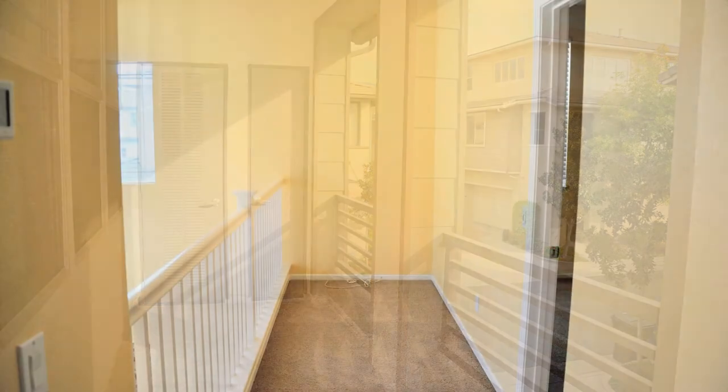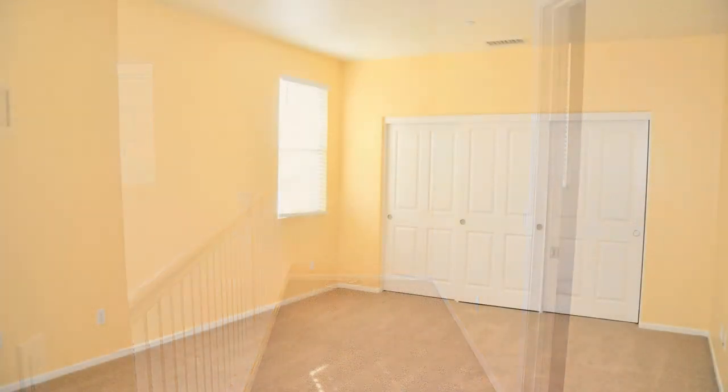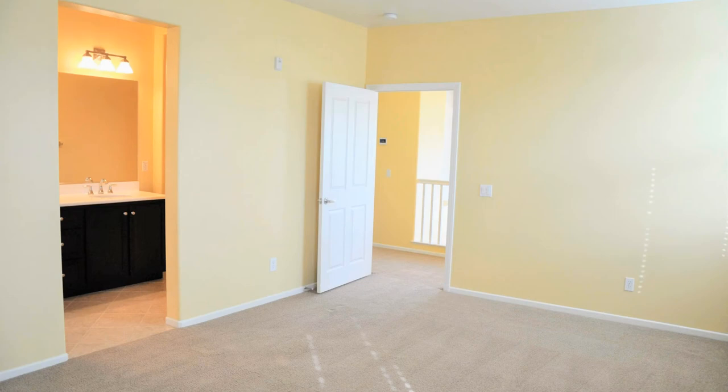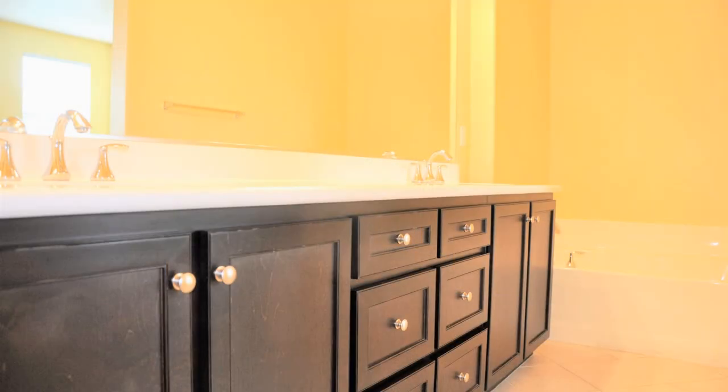Outside, you will find your private patio — a great spot to enjoy your morning coffee. The home is walking distance to Victoria Gardens and located in the heart of the highly desirable Etiwanda School District.